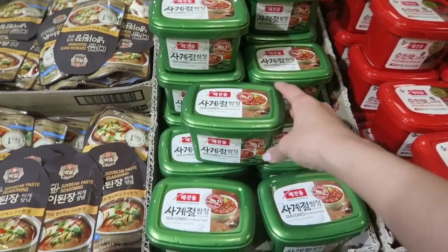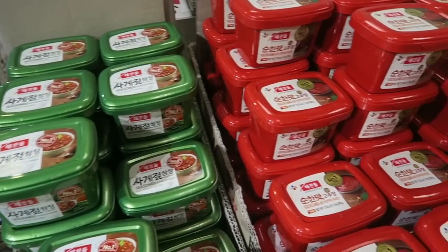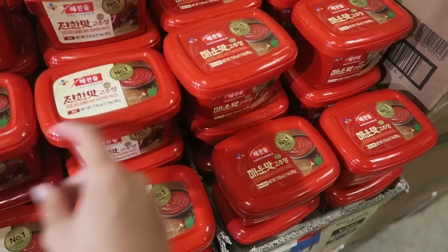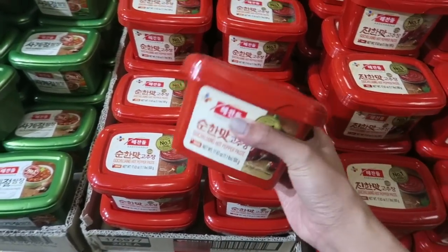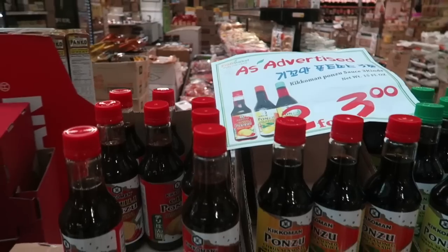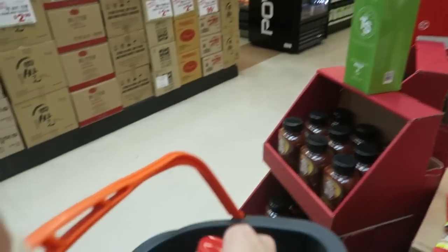These are so cheap! I bought gochujang at a different store - a tiny squeeze bottle probably half of this - for four dollars. This huge container of gochujang sauce is only $2.50, great deal. And over here we have ponzu sauce, two for three dollars. I'm going to get a regular ponzu and a chili ponzu since my family likes really spicy food.